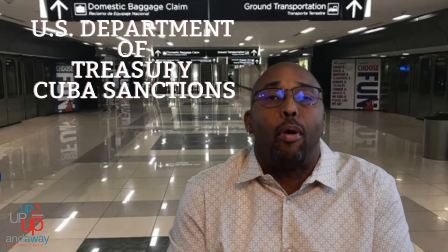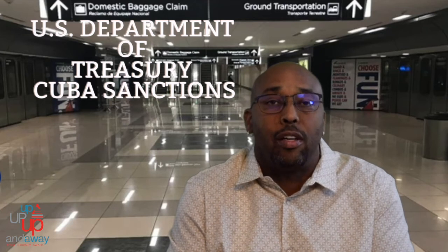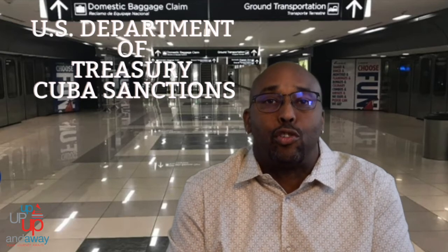If you are planning travel to and from Cuba, before your trip go to the U.S. Department of Treasury Cuba sanctions page and find out what is prohibited and what is restricted. There are a lot of things you can and cannot do, and purchase and cannot purchase, on your travels to Cuba.